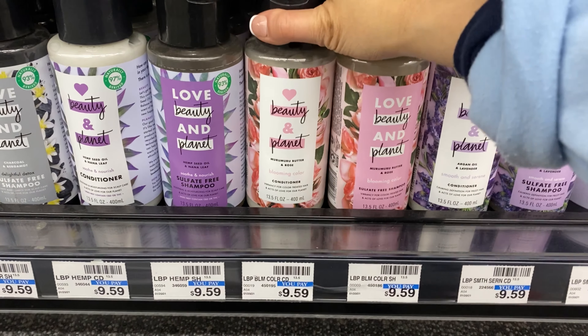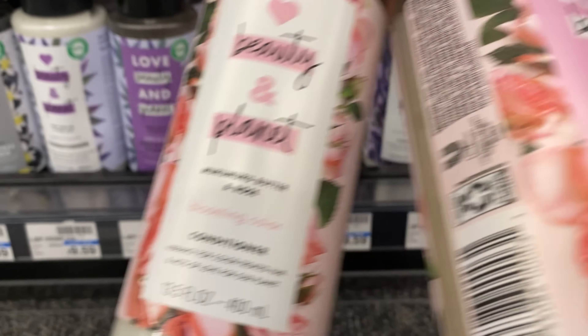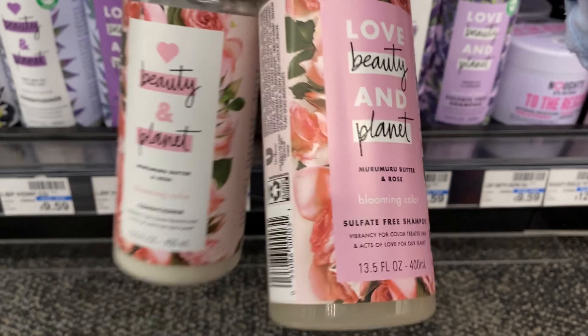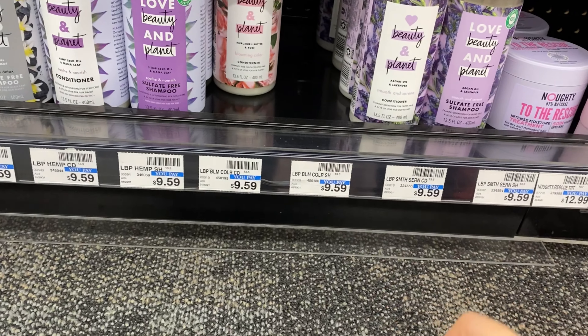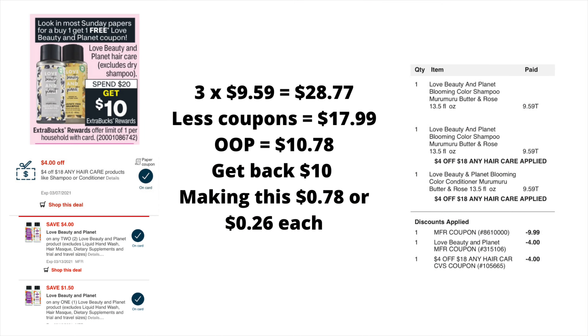The Love Planet beauty shampoo and conditioners are $9.59 at my store. If I purchased two I wouldn't hit the $20 threshold because it's slightly under the 98 rule, so I'm going to pick up three. Three of the products brings my total to $28.77. I have a total of $17.99 in coupons.